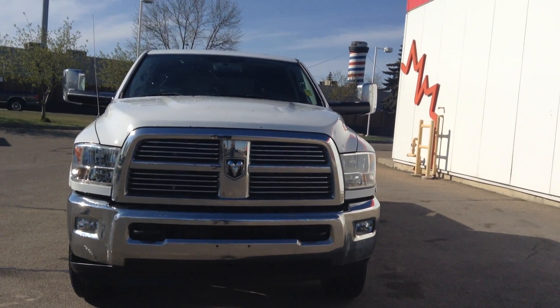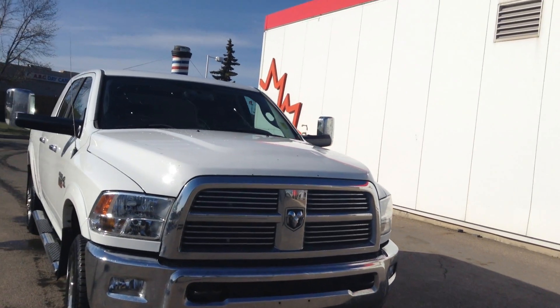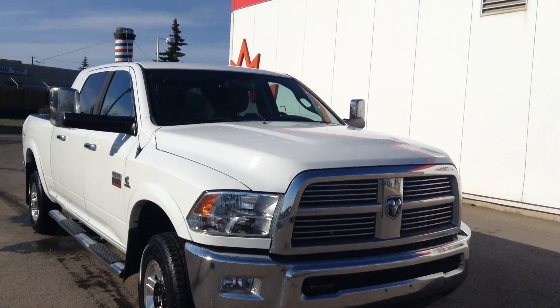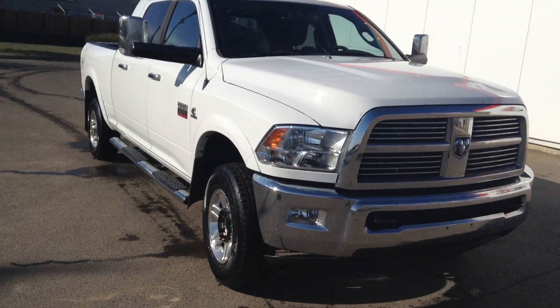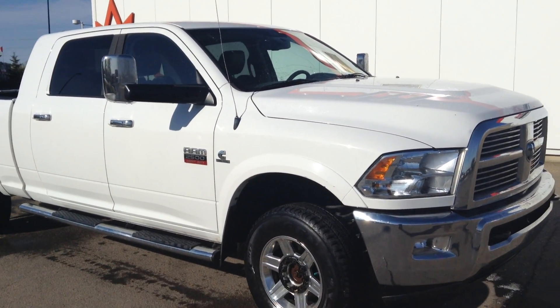Hi there, Bill Evans at London Erie Dodge here. I'm just going to take a little video of this 2011 Dodge 2500 Laramie — very nice truck. We just got this in.